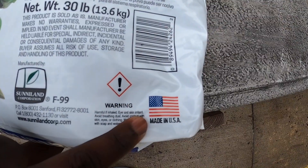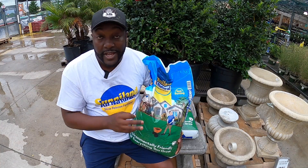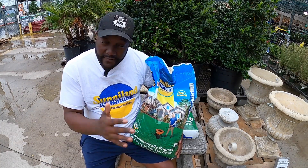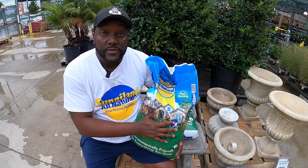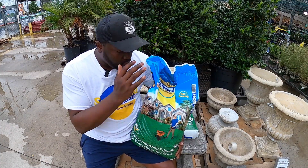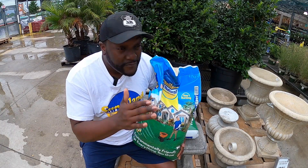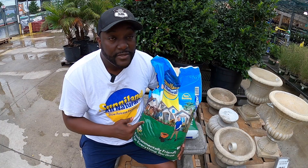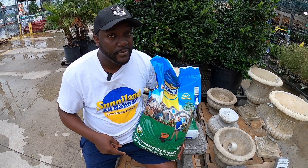Sunniland Corporation — you want to make sure you get this All Natural. This is the first time for Central Texas. Sunniland has other products in stores here and there, but All Natural is a first. Come out, buy it, get it down, and start reaping the benefits. You still have time — if you want to have yourself a hot boy or hot girl summer, come get some of this All Natural Sunniland at your local Lowe's.